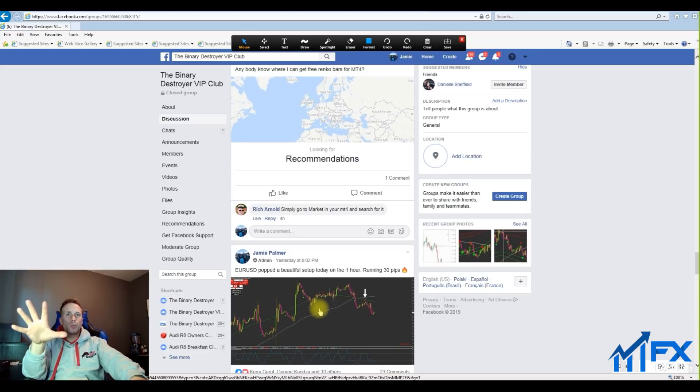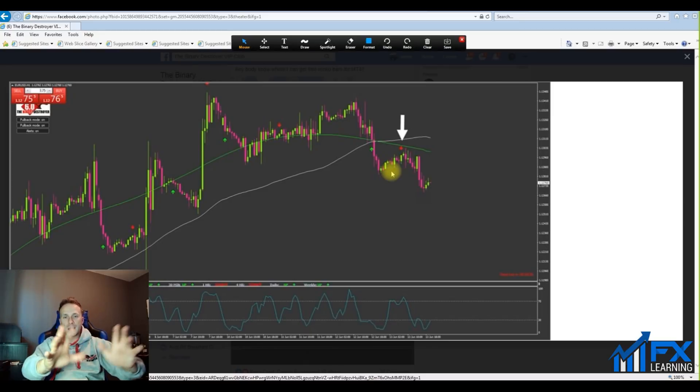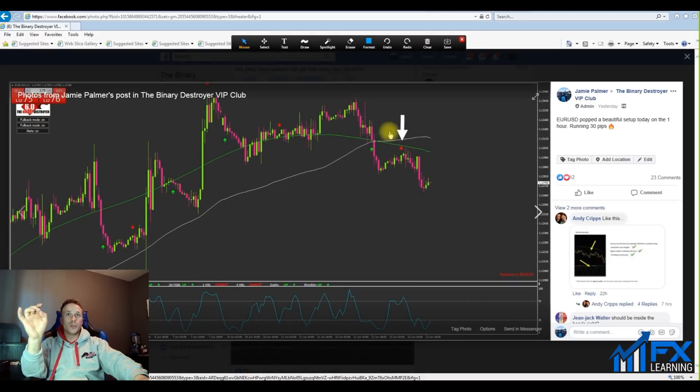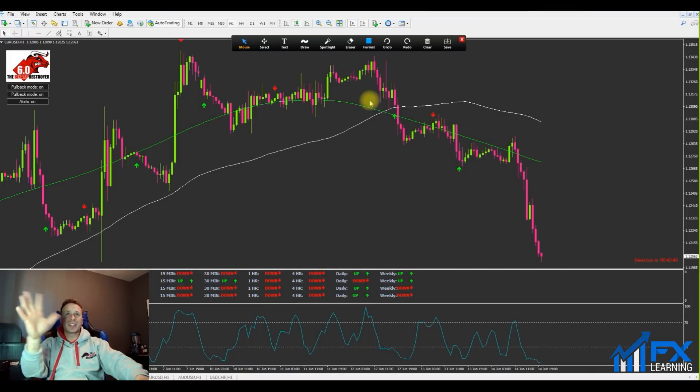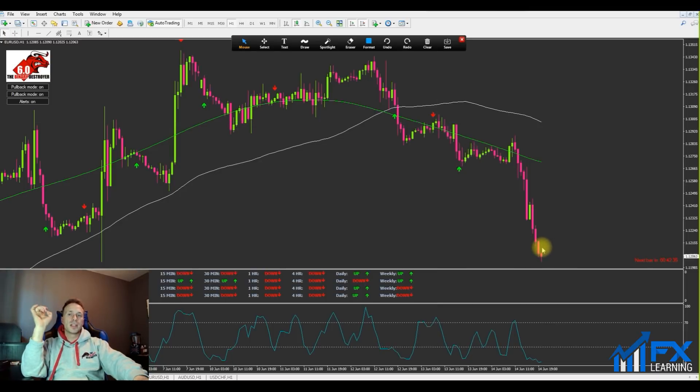You can see the initial setup happening here. This was the initial setup that I spotted, and I sent the trade out to the BD members saying EUR/USD is currently running 30 pips in profit from this beautiful power move strategy. Going to the end of the week, you can see that trade was a beautiful one — currently running at almost 100 pips with pretty much no drawdown. The price did not go against us. This is what I would say is a perfect setup on the one-hour charts — price continued to trend up for quite a while.